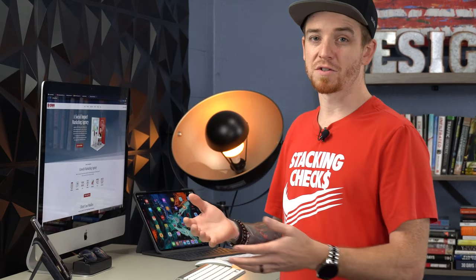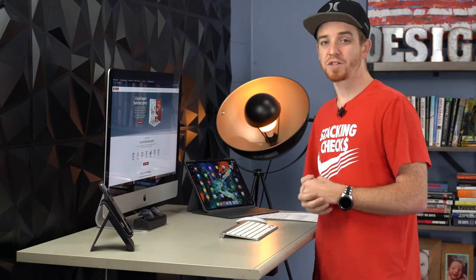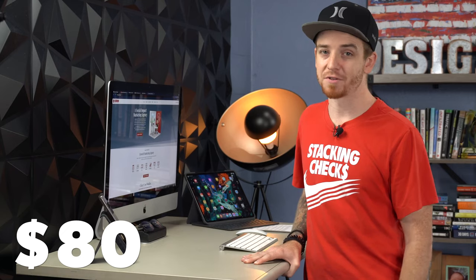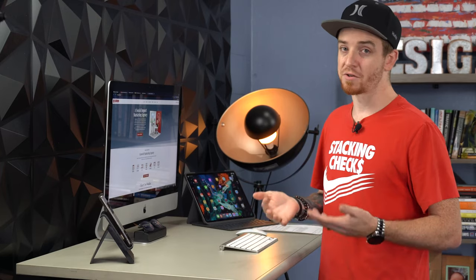I want to help you guys upgrade your desk and get something that works better for you. I'll show a mixture of sitting desks and mainly sit-stand desks. I did this research for you, looking at the best quality for the best price, compiled specifically for designers. The desks I'm going to cover range from as low as $80 — which is dirt cheap, there's no excuse — all the way up to a thousand dollars or more. A good desk is an investment, similar to a mattress.